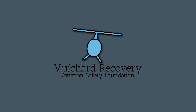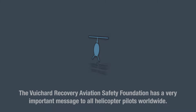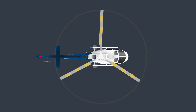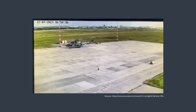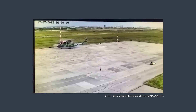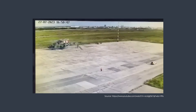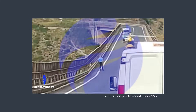The Vouchard Recovery Aviation Safety Foundation has a very important message to all helicopter pilots worldwide – how to avoid a collision of the main rotor with obstacles. Many main rotor collisions with obstacles occur because pilots misjudge the effective rotor radius. Serious accidents occur due to collisions between the main rotor and obstacles caused by a misjudgment of the actual rotor radius. You will see now how you can prevent these accidents.